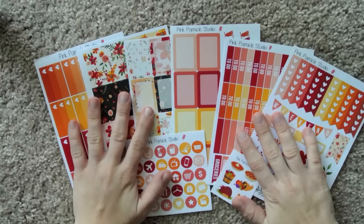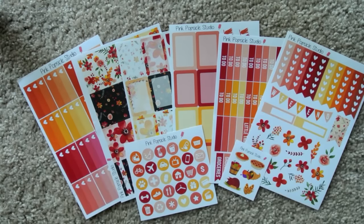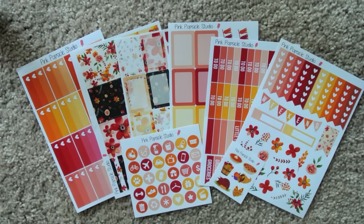Be sure to follow Pink Popsicle Studio on Instagram because they have a gorgeous Instagram. I'm so glad I bought this — I hope you guys got your hands on it as well. I shared it in my Facebook group, so I think some of the ladies in the group got their hands on it. I'm really excited about this. It is seriously beautiful.